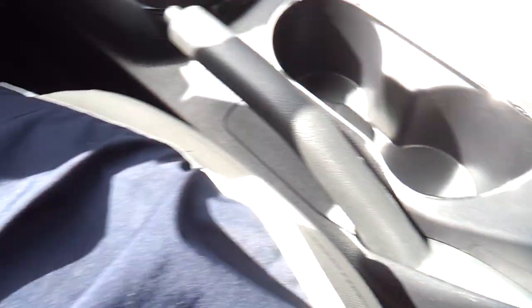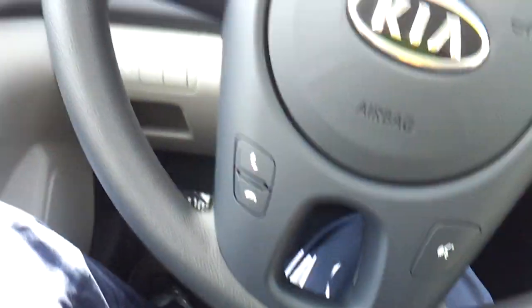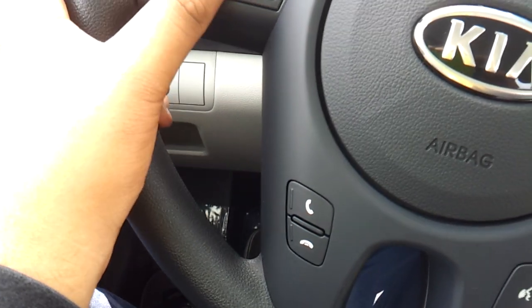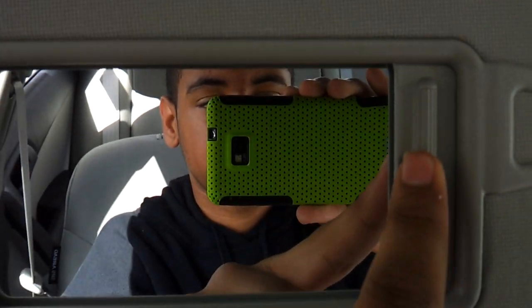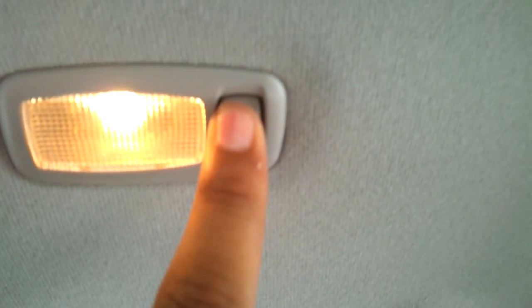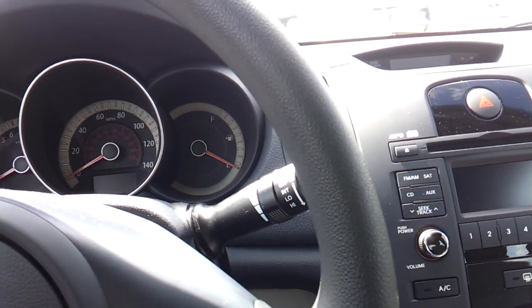Cup holders, storage, cruise control, voice commands, and Bluetooth. Steering wheel mounted audio controls. Auto-dimming rear view mirror with garage home link. Sunglass container, your interior illumination, and intermittent windshield wipers. Trip information.